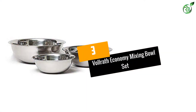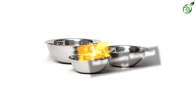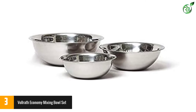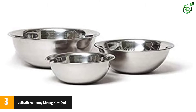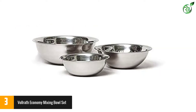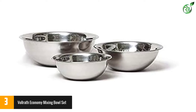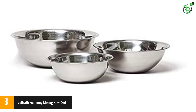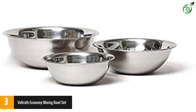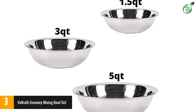At number 3: Volrath Economy Mixing Bowl Set. Volrath manufactures professional kitchenware, and this set demonstrates the company's quality standard. The three bowls included are just the right sizes to be useful in most home kitchens for cooking and baking, with 1.5 quart, 3 quart, and 5 quart bowls. One of the benefits of the Volrath design is the height of the bowls, which are not as high as other stainless steel bowls. This provides a more ergonomic experience overall, especially for your wrists.